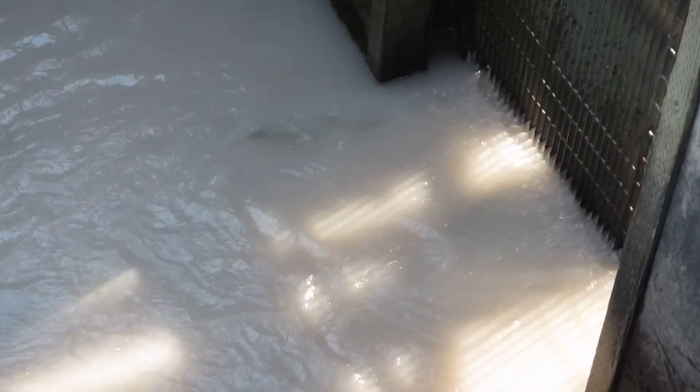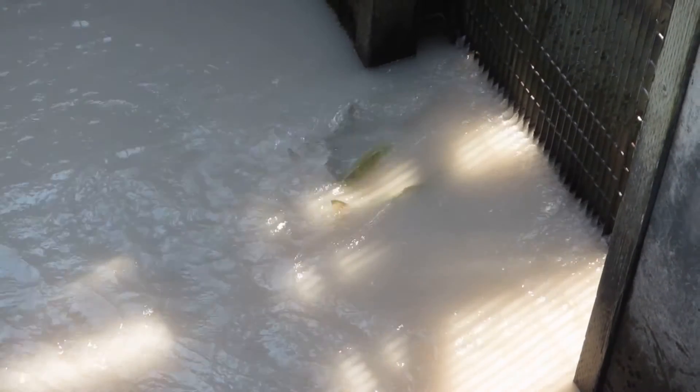The Chinook are listed, but in order to move both the Chinook and the pinks upstream, we can't separate fish by species, so we move all fish upstream to spawn.